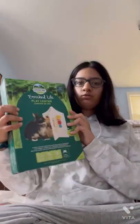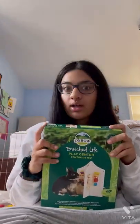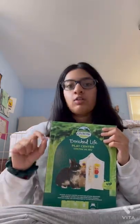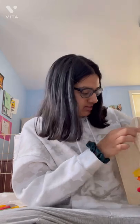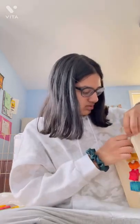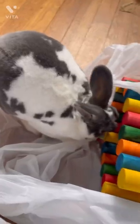The next thing I got was this Enriched Place Center and I've been wanting one of these for a while because we have a lot of corners in this house and John likes to chew them, so I want to see if this will help him not chew the corners. John, have you taken a liking to this one? I think you have.